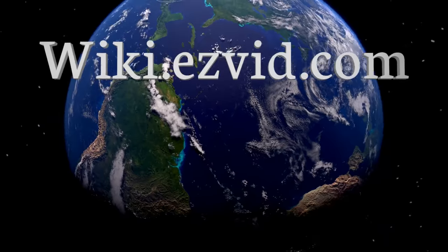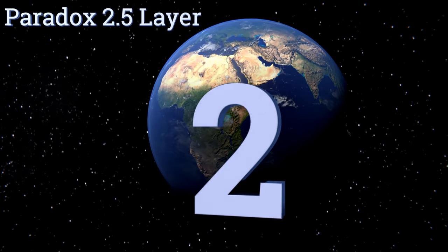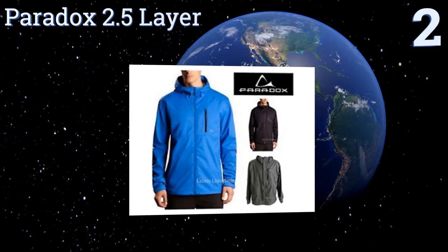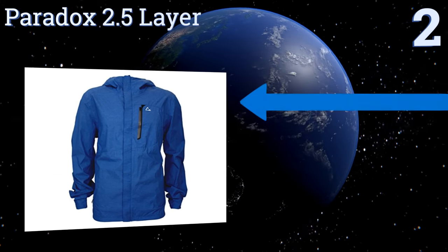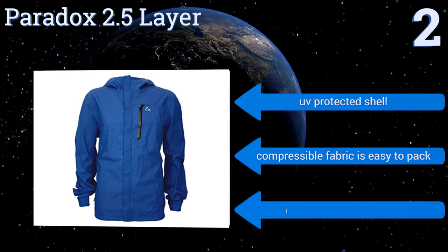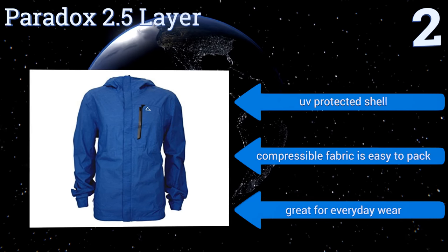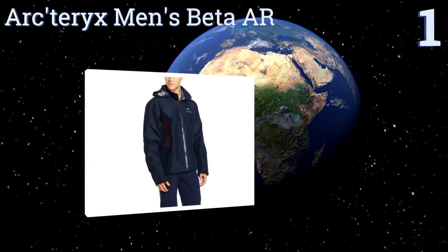At number two, the Paradox 2.5 Layer is a lightweight design that packs a lot of punch for under 40 dollars. You'll be ready for wet weather even at the first signs of precipitation, plus the inside pocket has an opening for earphones to enjoy music during your travels. It features a UV-protected shell and a compressible fabric that's easy to pack, making it great for everyday wear.